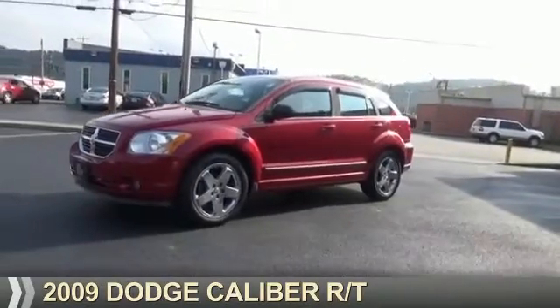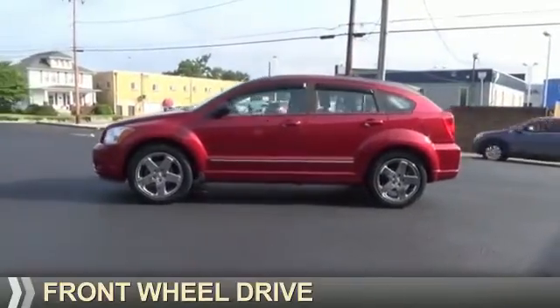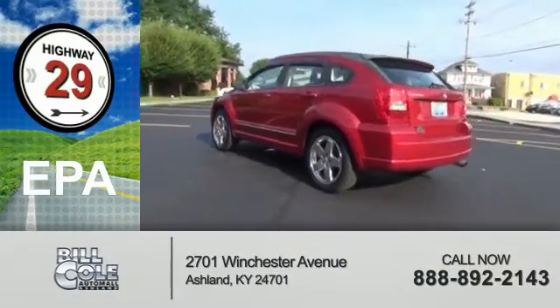Presenting the 2009 Dodge Caliber. Grab life by the horns. It's powered by front-wheel drive and a 2.4-liter four-cylinder engine. Great fuel efficiency saves you money by requiring fewer trips to the gas station.